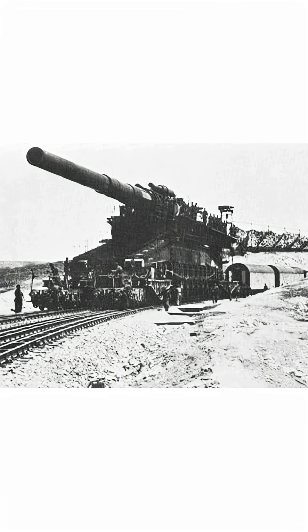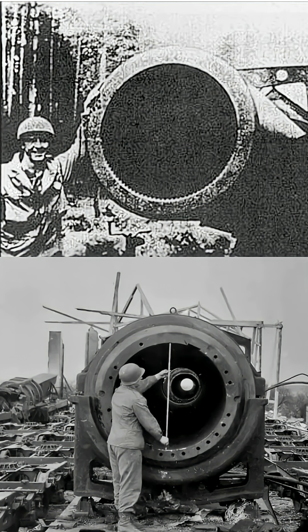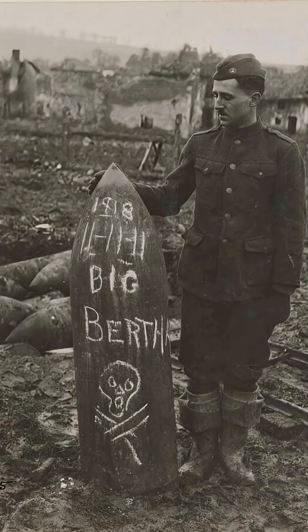It was the biggest gun ever built, and the Nazis used it to flatten a fortress the size of a city block. The Schwerer Gustav was a 1,350-ton railway cannon, built by Krupp for the German Wehrmacht. The barrel was 80 centimeters wide, nearly 3 feet. It could fire a 7-ton shell over 20 miles.